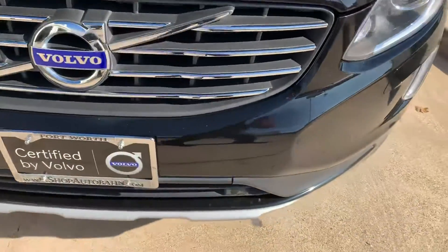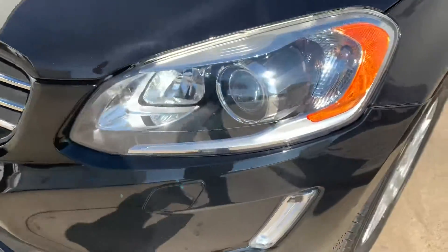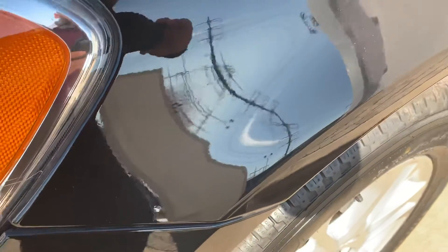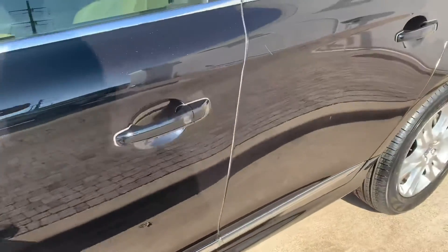The front looks pretty good — just a few random broad chips here and there. Most of them are small hairline scratches like that. There's another one there.